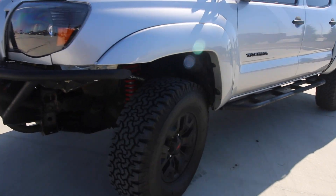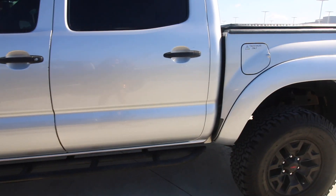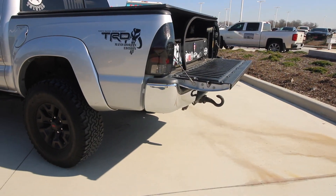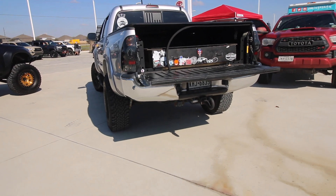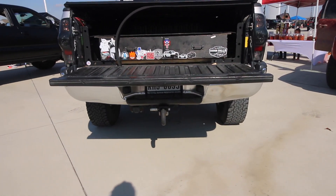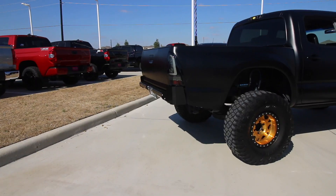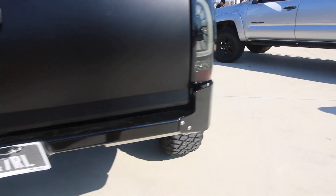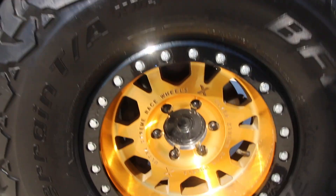We're gonna take a look around. Of course you got a Tacoma right here. We got an ex-president right here — he was a really good president, we're gonna miss him. You got the old president, you got the new president. And this is the bougiest truck here — you gotta have the king shots, nice wheels.